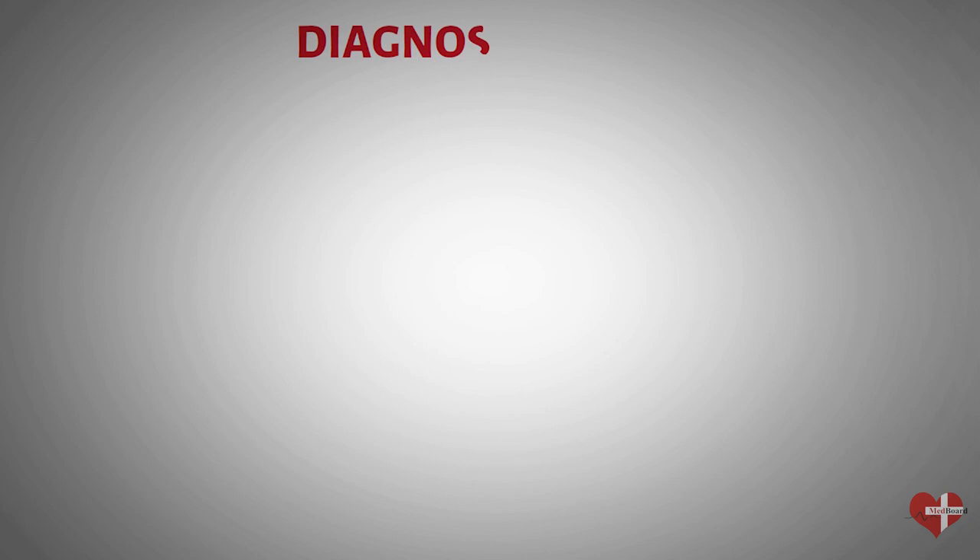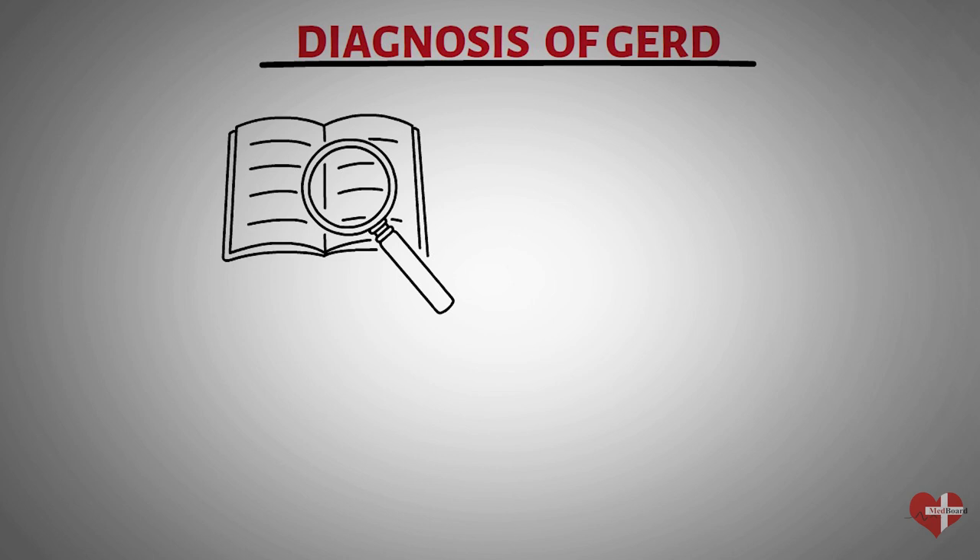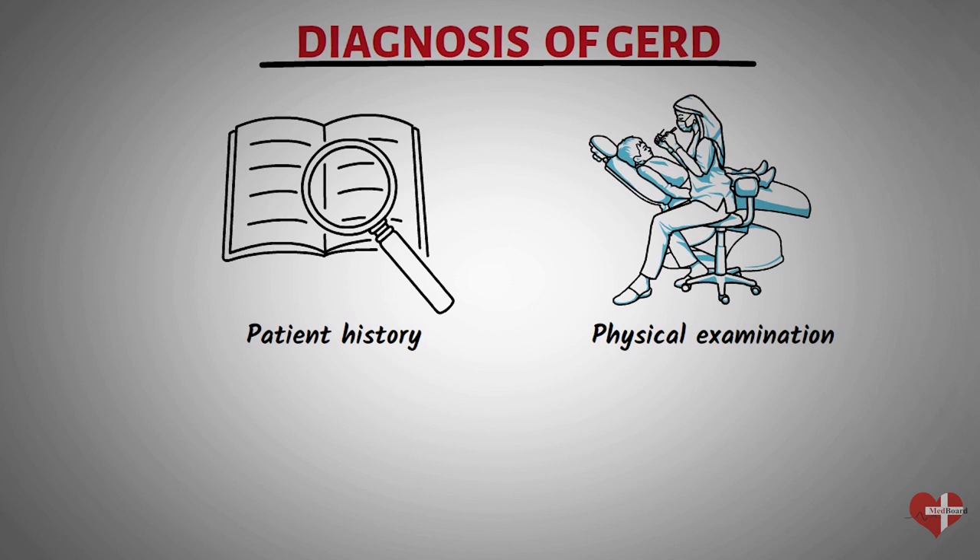Gastroesophageal reflux disease is diagnosed through a combination of patient history, physical examination, and diagnostic tests. The first step is a detailed patient history — your healthcare provider will ask about your symptoms, how often you experience them, what triggers them, your medical history, lifestyle habits, and any medications you are currently taking. They may also perform a physical examination, checking your throat and mouth for inflammation, redness, or irritation, and listening to your lungs for any signs of chronic cough or wheezing.